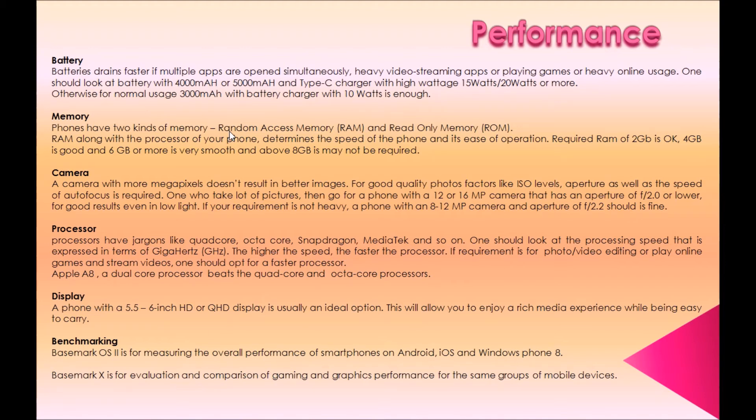Fourth, processor. Processors have terms like quad-core, octa-core, Snapdragon, MediaTek, and so on. One should look at processing speed expressed in GHz — the higher the speed, the faster the processor. If the requirement is for photo/video editing, playing online games, or streaming videos, opt for a faster processor. For example, Apple's A8, a dual-core processor, beats many quad-core and octa-core processors.